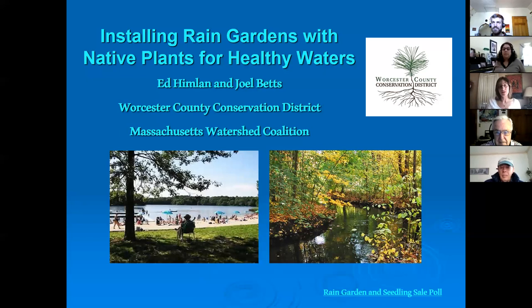Today's webinar is going to be hosted by two members of the Worcester County Conservation District. We have Ed Himlin here, who's part of the Massachusetts Watershed Coalition and has been on the Worcester County Board of Supervisors for 40 years, which has been great service to us.